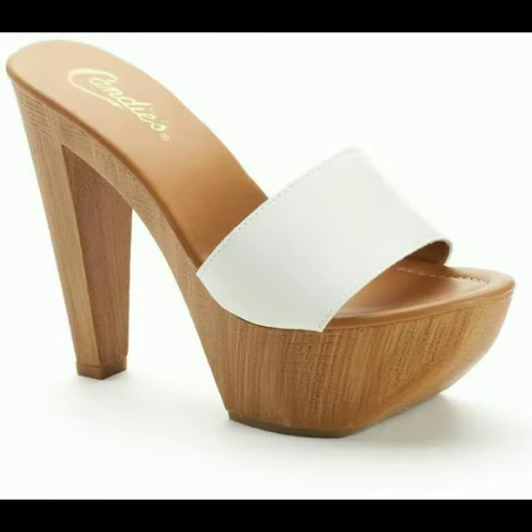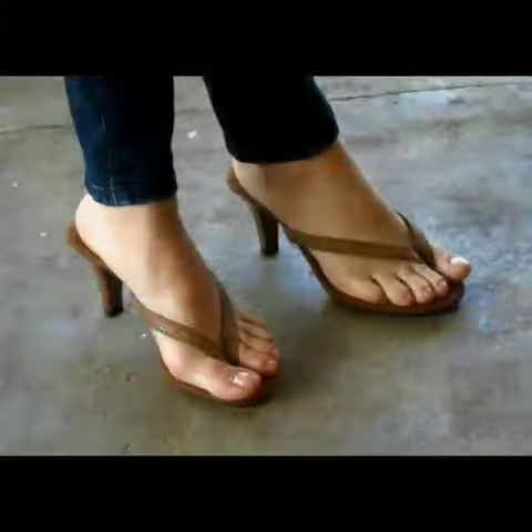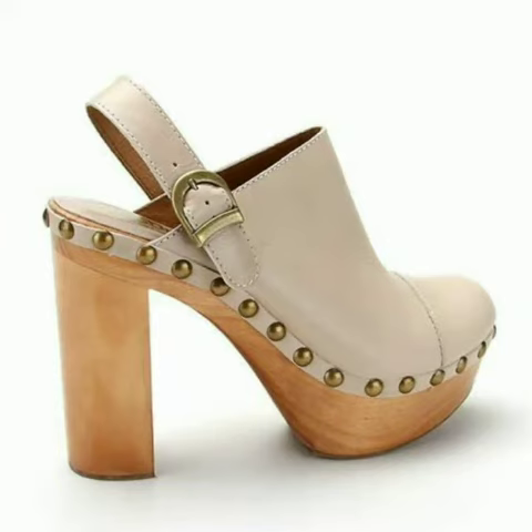My dear friends, if you want to buy these beautiful and stylish designs online, I will tell you the websites from where you can buy these designs online.